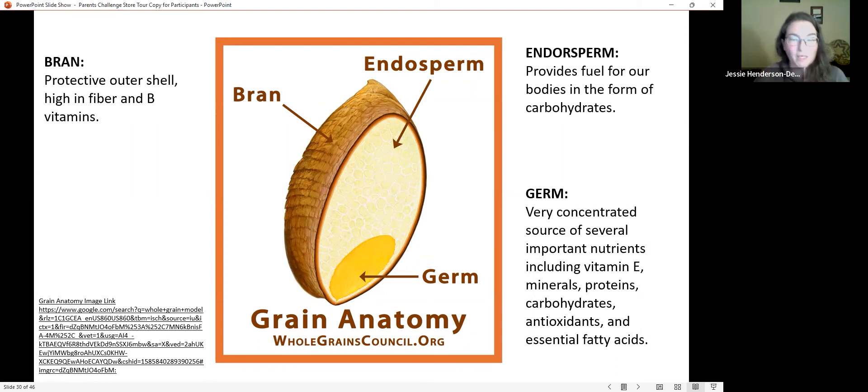Fiber is one of the key things we get from whole grains and from fruits and vegetables. Fiber is one of the big reasons why eating these foods reduces our risk of chronic disease. It helps reduce cardiovascular disease and diabetes risk, supports gut health, and a healthy gut also supports our mood. The benefits of fiber go far beyond digestion.